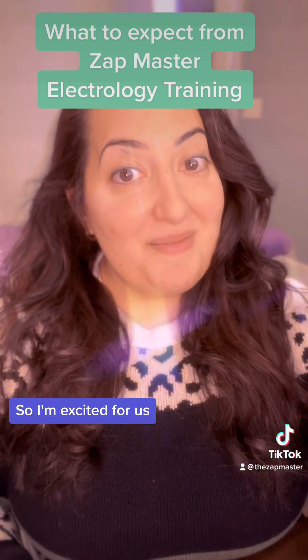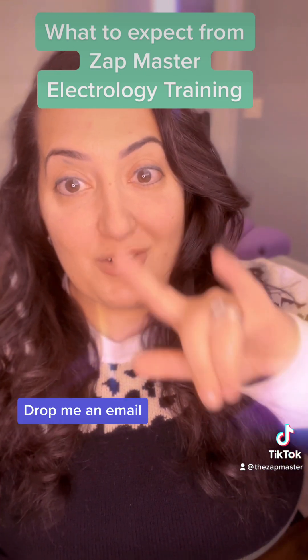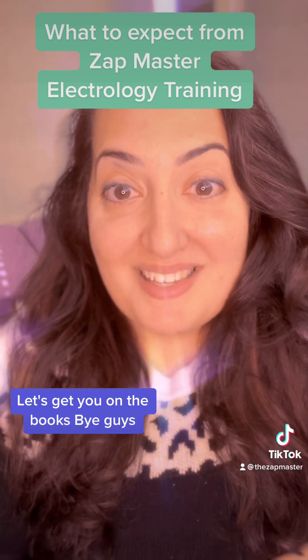So I'm excited for us. Peace, love, and hair removal. Drop me an email — let's get you on the books. Bye guys.